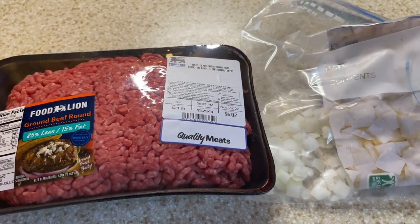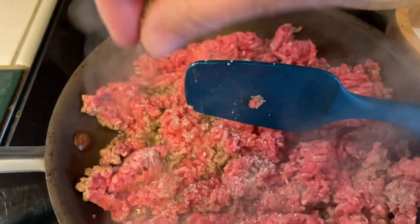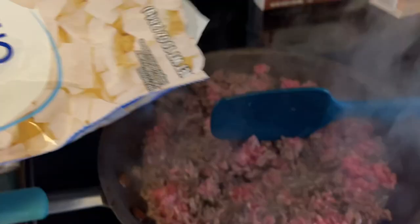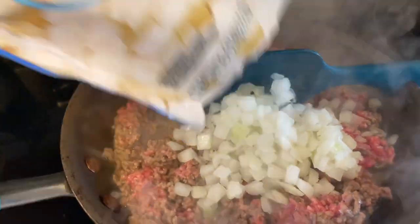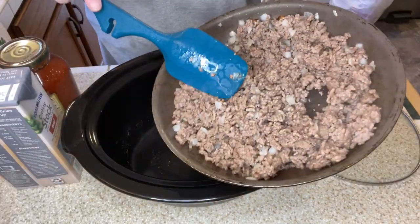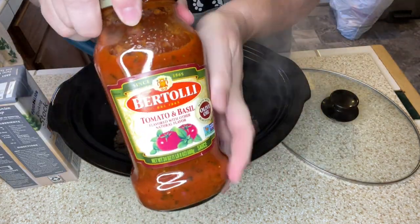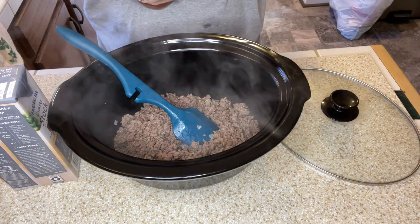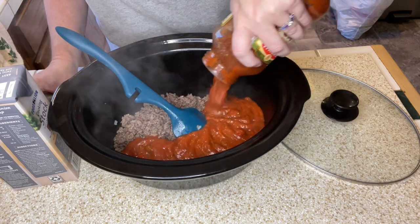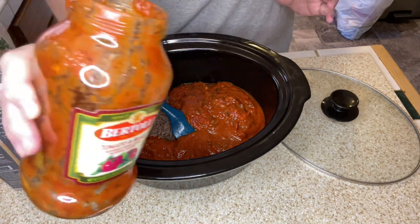I'm starting by browning the ground beef with the onions from the freezer, seasoning the meat with salt and pepper as it cooks. Once the meat is a bit browned, I'm adding in the rest of the bag of chopped onions. Then I'm draining off the fat and putting everything into the crock pot, adding in my jar of pasta sauce — I got this tomato basil flavored sauce on a great sale.